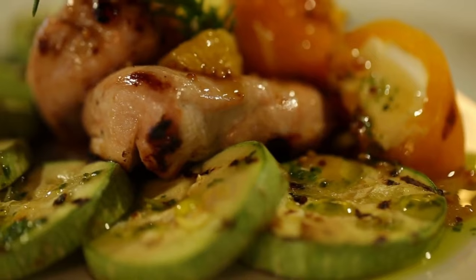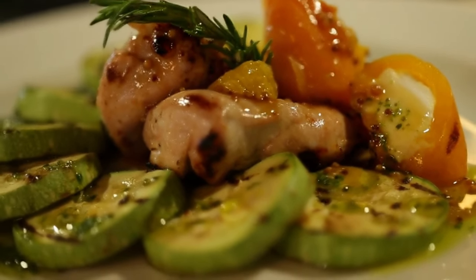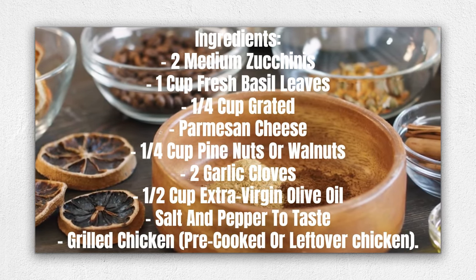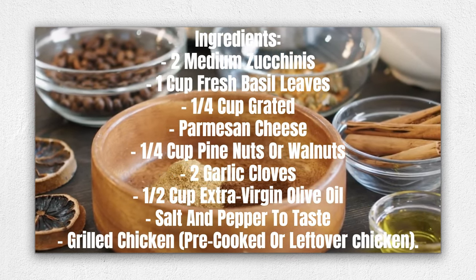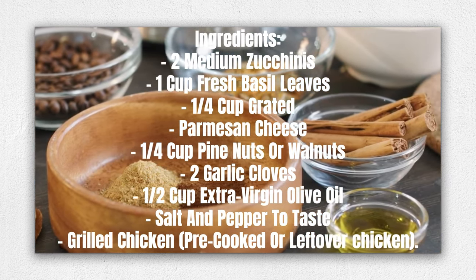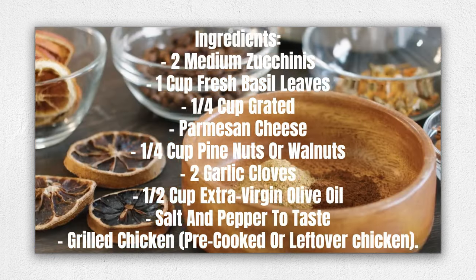Here's an example recipe: Keto-friendly zucchini noodles with pesto and grilled chicken. Ingredients: 2 medium zucchinis, 1 cup fresh basil leaves, 1/4 cup grated parmesan cheese, 1/4 cup pine nuts or walnuts, 2 garlic cloves, 1/2 cup extra virgin olive oil, salt and pepper to taste, grilled chicken — pre-cooked or leftover chicken.